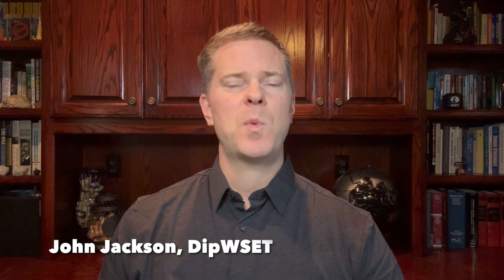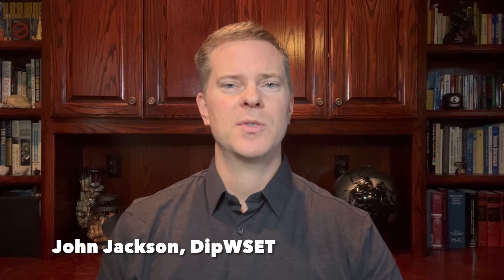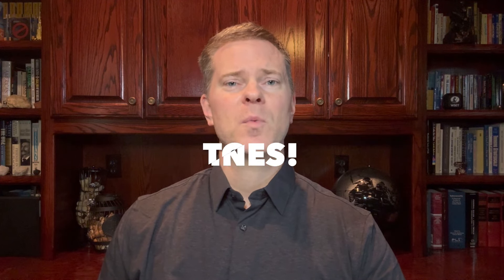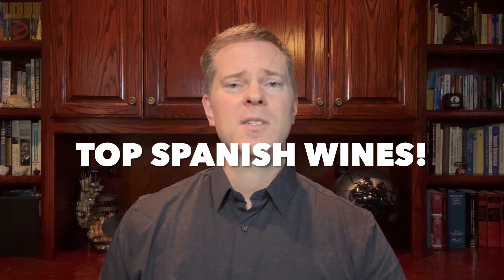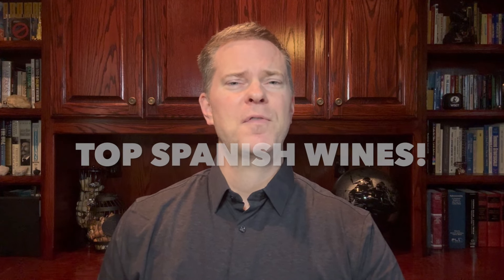In this video, I've compiled 13 of my favorite Spanish wine recommendations from the past year or so. There are red wines and white wines, and a variety of different regions represented, so there should be something for everyone. Be sure to stick around until the end, because two of my very favorite recommendations are at the end of this video.